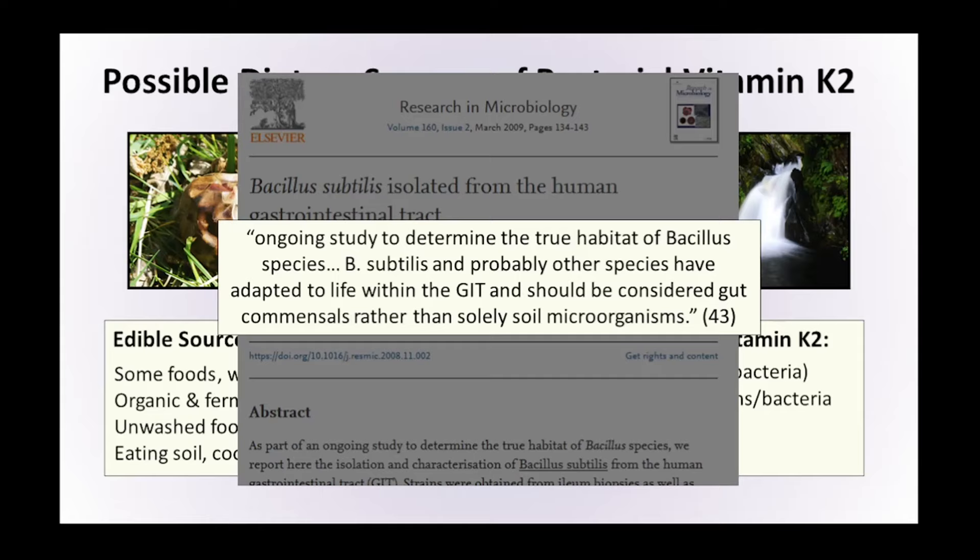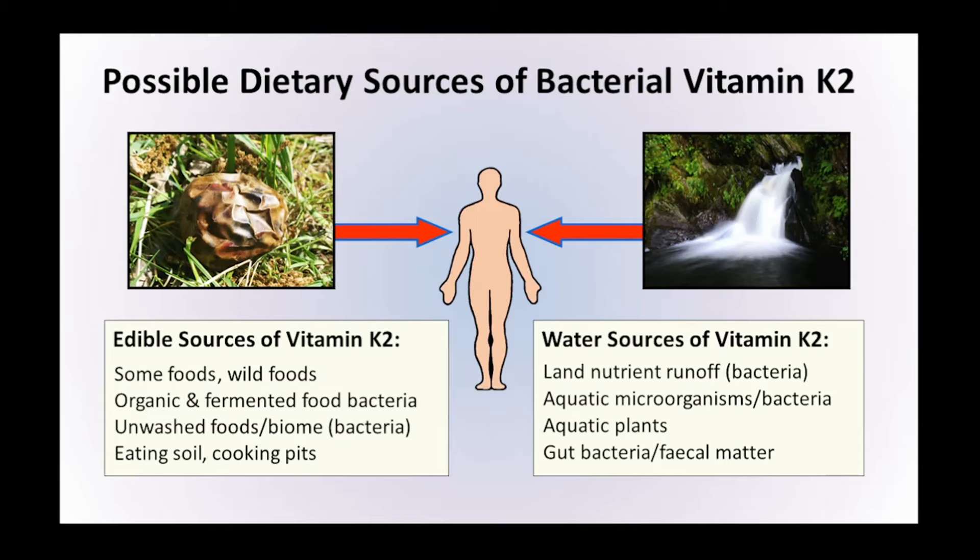We know there's vitamin K2-producing bacteria in the gut of humans and other animals, but we don't know the extent of this. It is quite possible that all of the birds, insects, and animals in the world are producing large quantities of vitamin K2 and distributing it across the surface of the planet in their faecal matter. And as that breaks down, it releases vitamin K2 into the clay layers and runs off the land into watercourses.